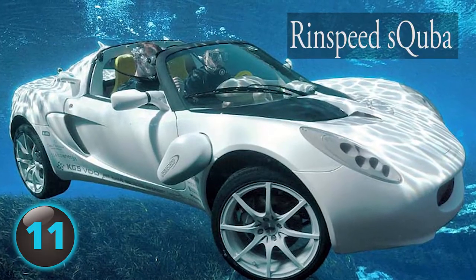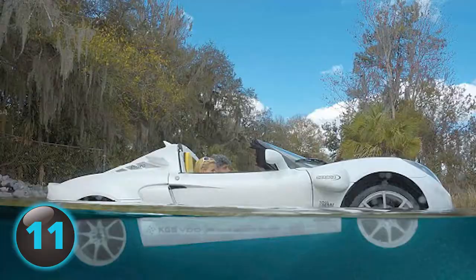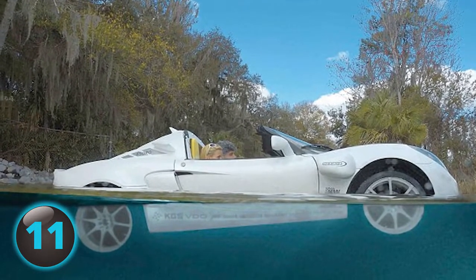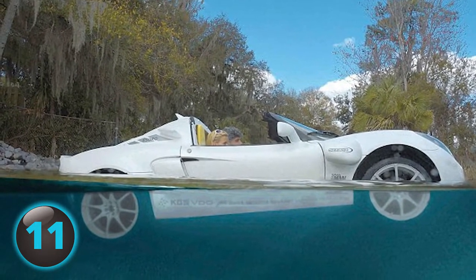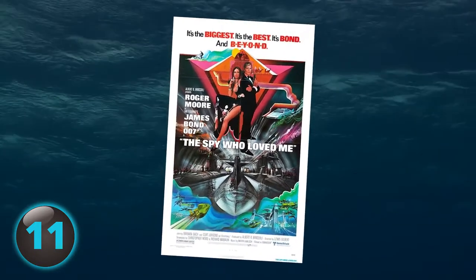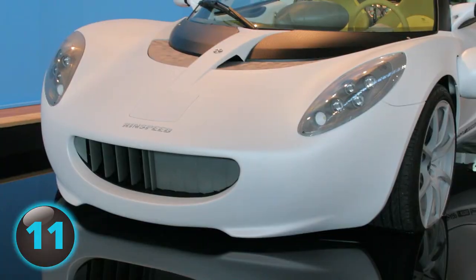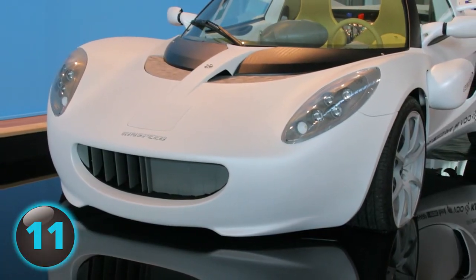Number 11: The Rinspeed Scuba was the first ever car to be driven on both land and underwater. The Scuba's inspiration came from — you guessed it — a James Bond movie. In The Spy Who Loved Me, Agent 007 drove a Lotus Esprit that could travel through water. The chassis for the newer Lotus Elise was used for the Scuba.